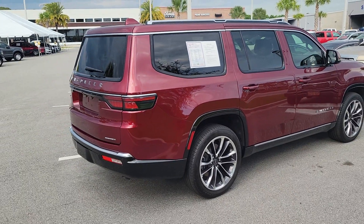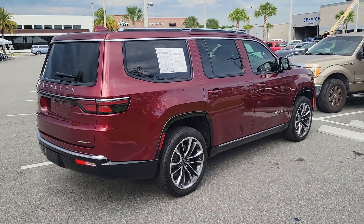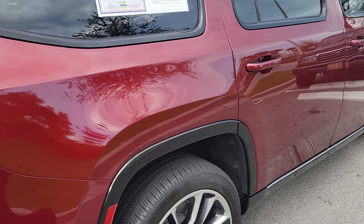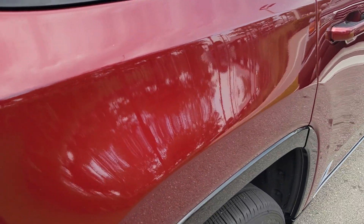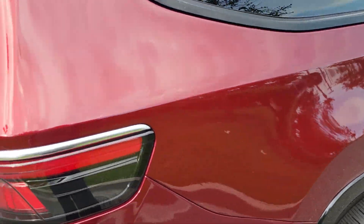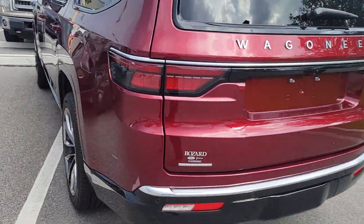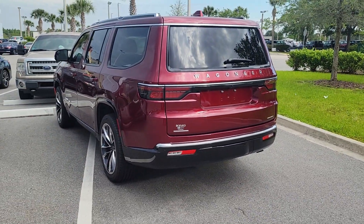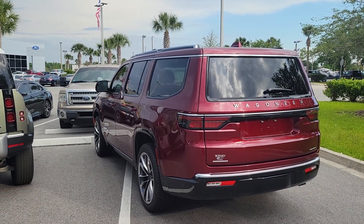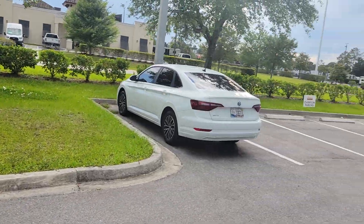This is a 2022 Jeep Wagoneer 3, kind of their top-of-the-line package. Has about 6,000 miles on it. Maybe higher than you want to go, though. I think it's around 74 or 75. They call this velvet red pearl coat, but it's their top-of-the-line package with power boards and a really pretty interior. And it was a private owner — he just traded it in on a new Lincoln Navigator.